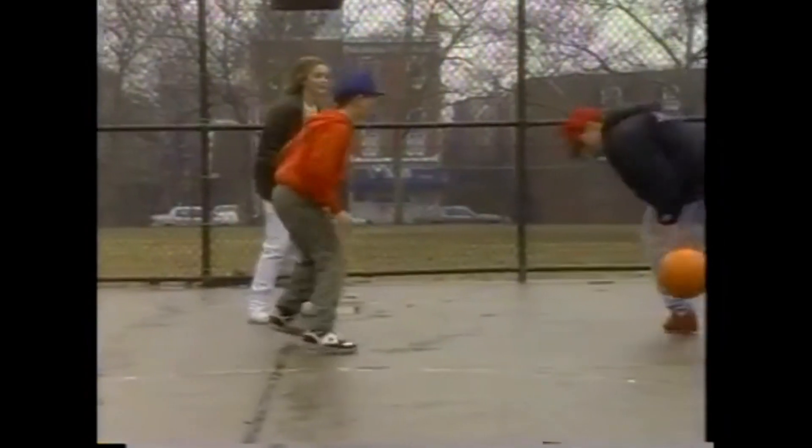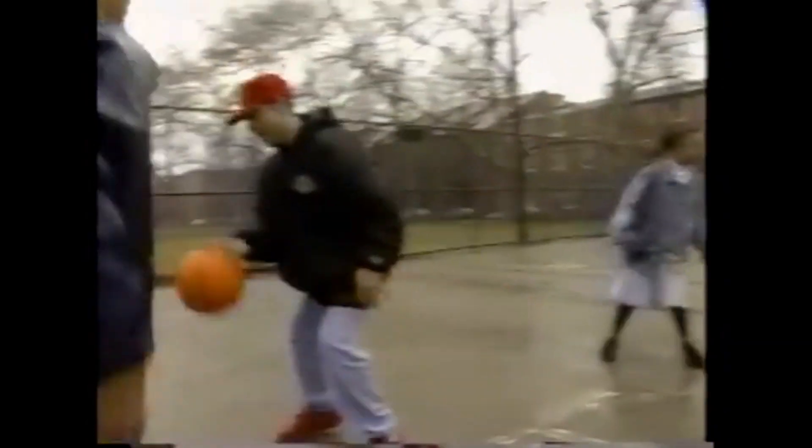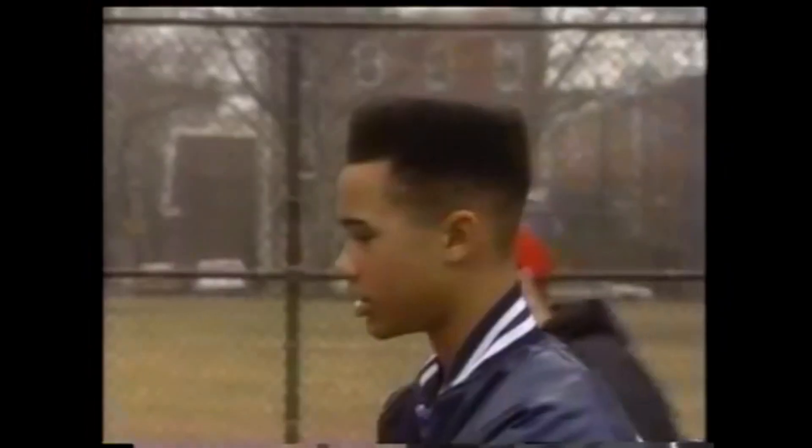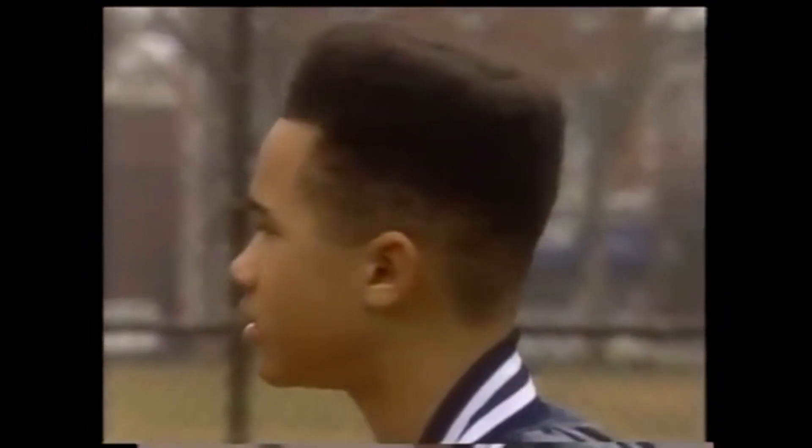Without the thinking part of the brain, we would simply eat, drink, reproduce, and seek shelter. This boy's ability to think on the run and make decisions about who to pass the ball to or when to take the shot are all functions of the cerebral cortex of the brain.